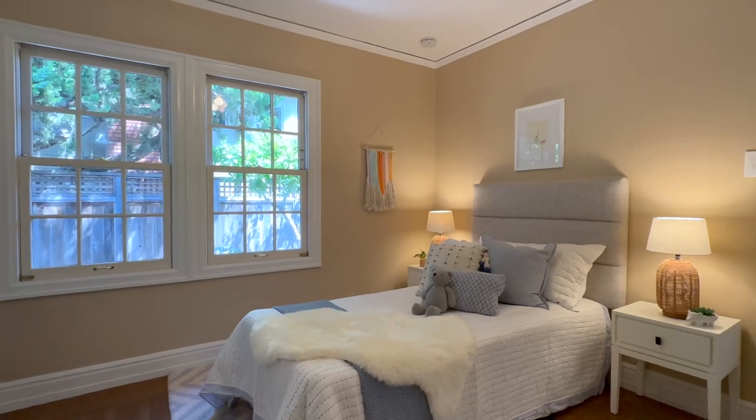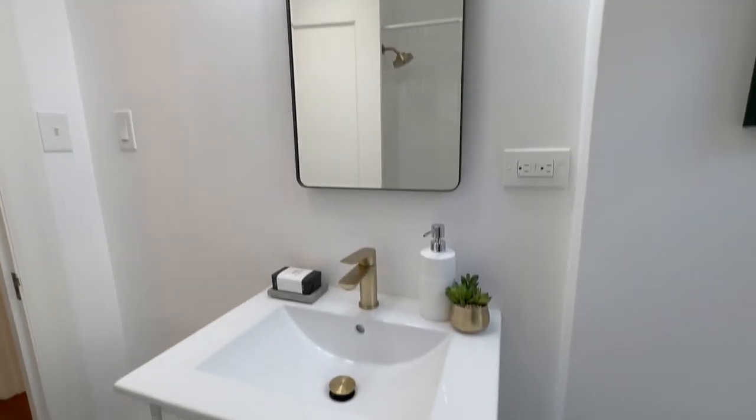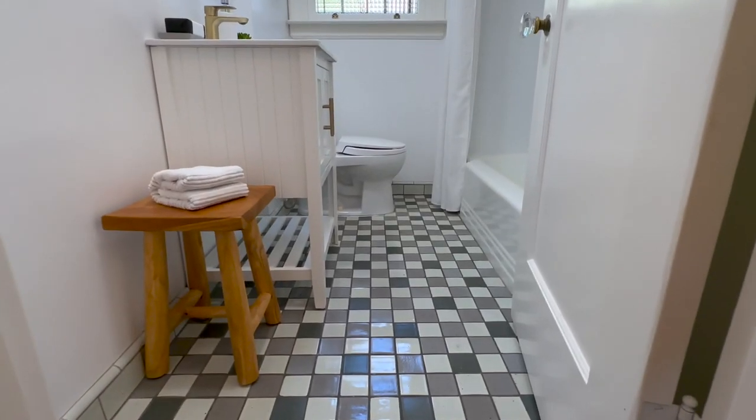Two bedrooms are served by a refreshed bathroom. A new vanity, light, and modern mirror are all on display. The shower's been retiled and the historic, timeless tile floors stay.